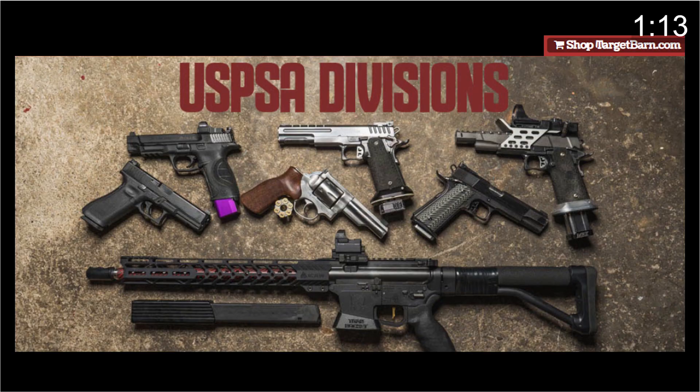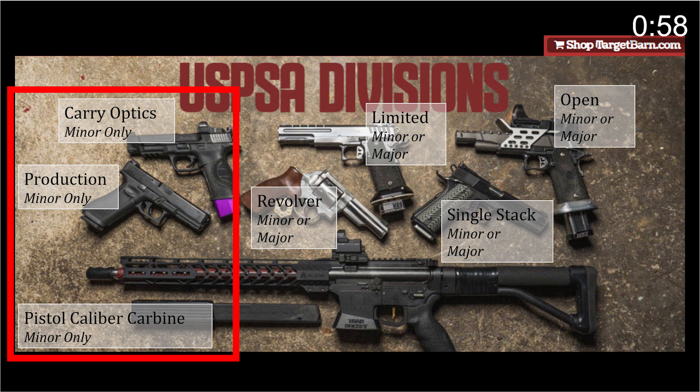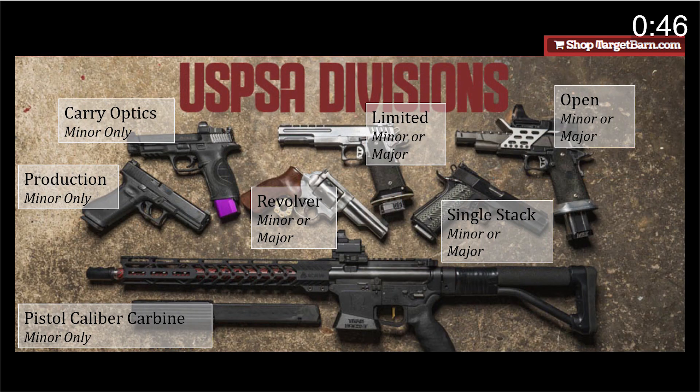You might wonder why anyone would shoot minor when the points are so much higher in major. In production, carry optics, and PCC divisions, you get minor scoring regardless of power factor, which is why everyone shoots 9mm in those divisions. In revolver, limited, and open, you pretty much have to shoot a major gun to be competitive. The only division where either option can win is single stack, because in single stack major has the points advantage, but a 9mm gun can fit 10 rounds in the magazine instead of 8, giving you more options and allowing you to take more risks.